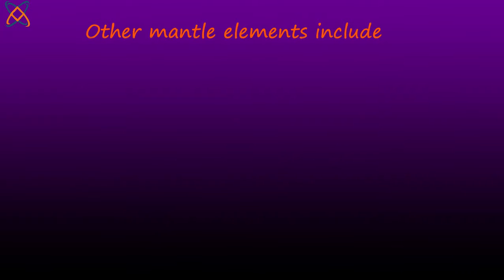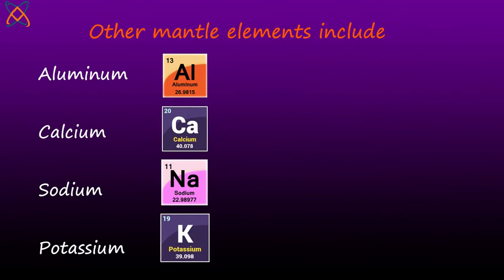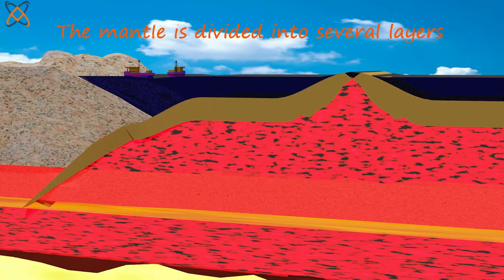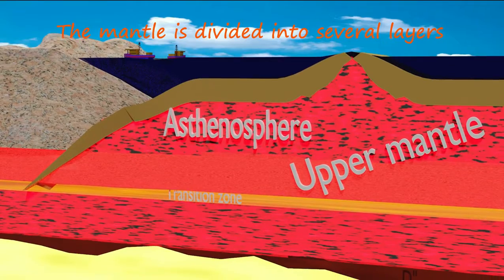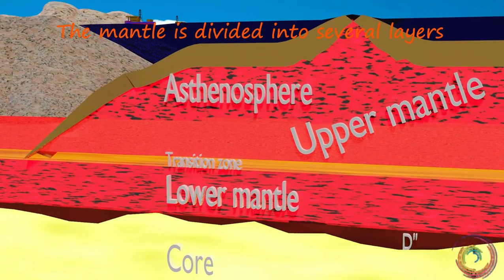Other mantle elements include aluminum, calcium, sodium, and potassium. The mantle is divided into several layers which include the upper mantle, the asthenosphere, the transition zone, the lower mantle, and the D double prime.